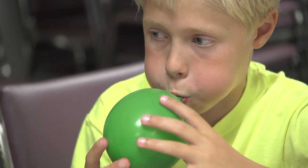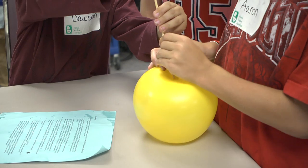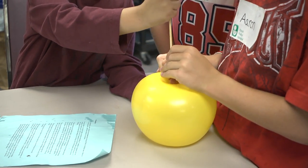One of the activities we did today was we took a blown-up balloon, and then we took a wooden skewer, dipped it in vegetable oil, and actually were able to put the skewer through the balloon.